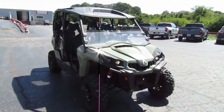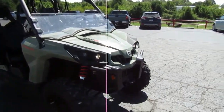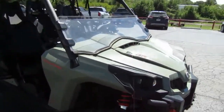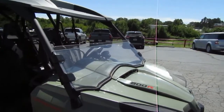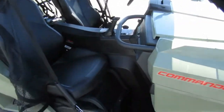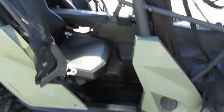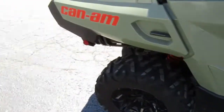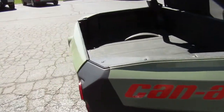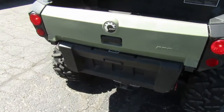2020 Can-Am Commander Max 800R in green. It's got a nice top half window, seats are in good shape, everything looks as it should. It's got the rear screen to help deflect wind.